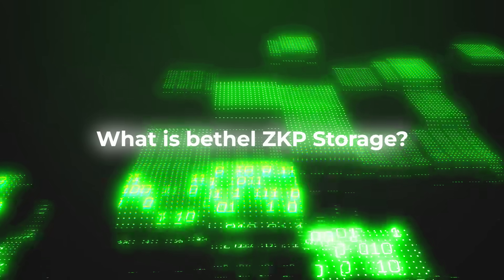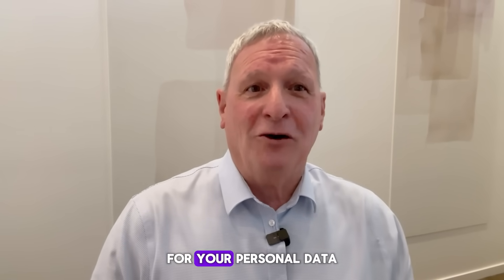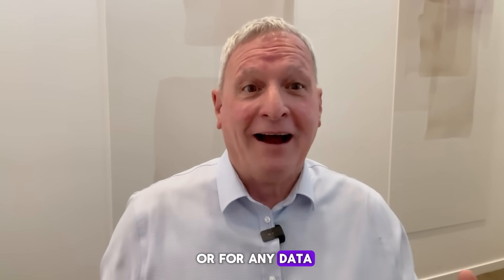What is Bethel ZKP Storage? It's a web3, blockchain-based, zero-knowledge-proof secured storage system for your personal data, or for any data for that matter.